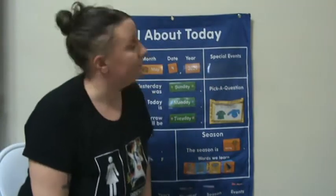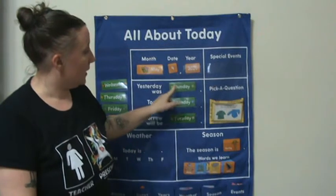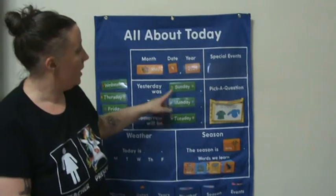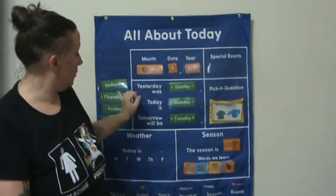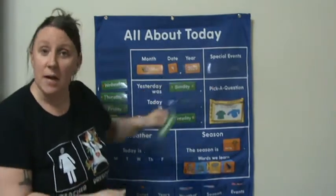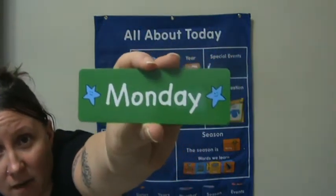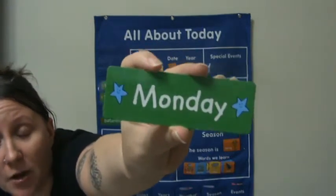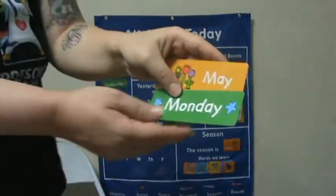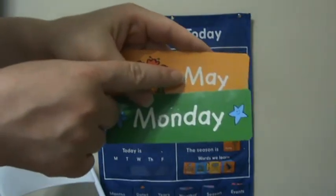Yesterday was Sunday. Can we sing our Days of the Week song? Sunday, Monday, Tuesday, Wednesday, Thursday, Friday, Saturday. Sunday, Monday, Tuesday, Wednesday, Thursday, Friday, Saturday. It is Monday all day. Monday is the first day of the school week, and Monday starts with the letter M. Monday starts with M. May starts with M also.